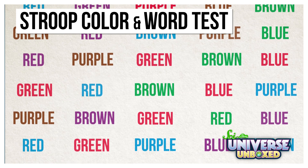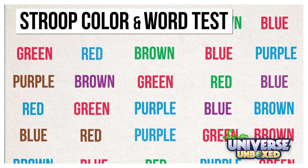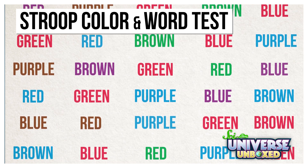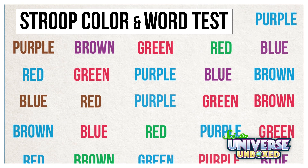Take this thing called the Stroop color and word test. It was invented by a guy named J. Ridley Stroop in the 1930s, and it seems pretty easy. Just look at a list of words and say what color of ink the word is printed in. It turns out, though, it's not that simple.